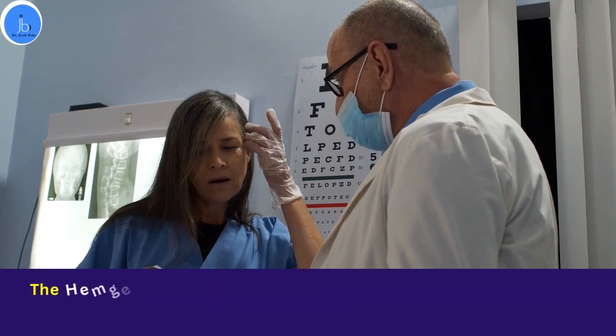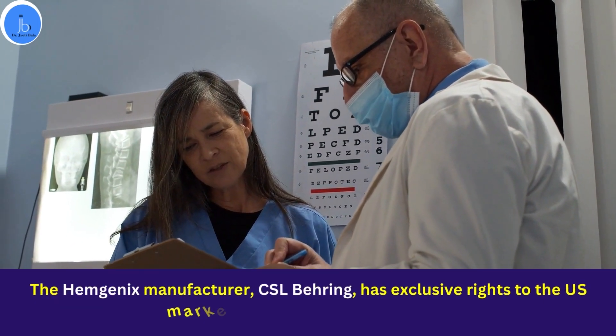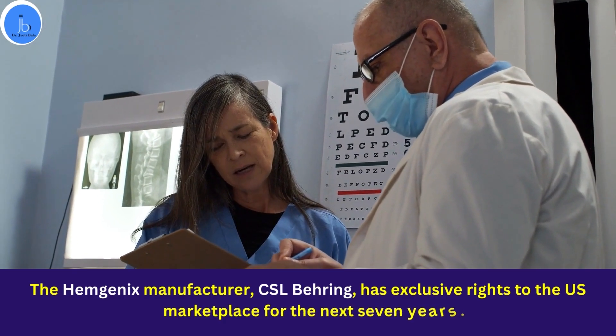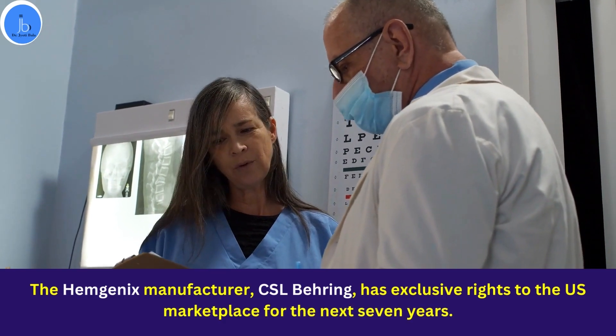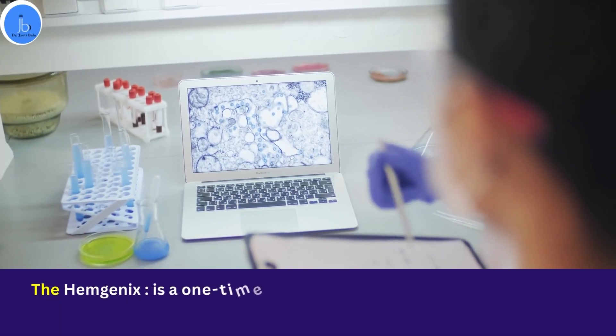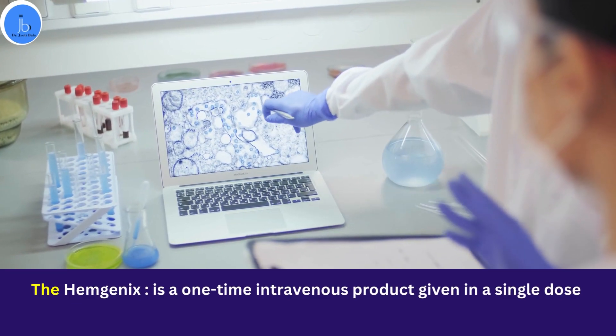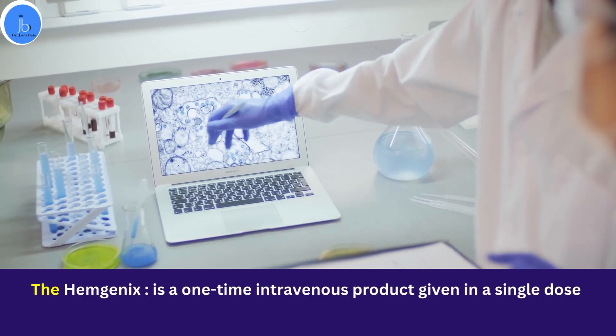Hemgenix is classified as an orphan drug because it will only treat a small number of patients, and CSL Bearing has exclusive rights for this drug in the US market for the next 7 years. Hemgenix is a one-time infusion that frees patients from regular treatment, which is a time consuming and costly infusion of factor 9.